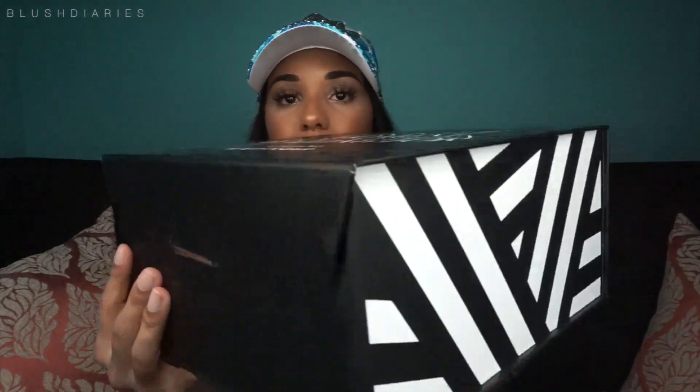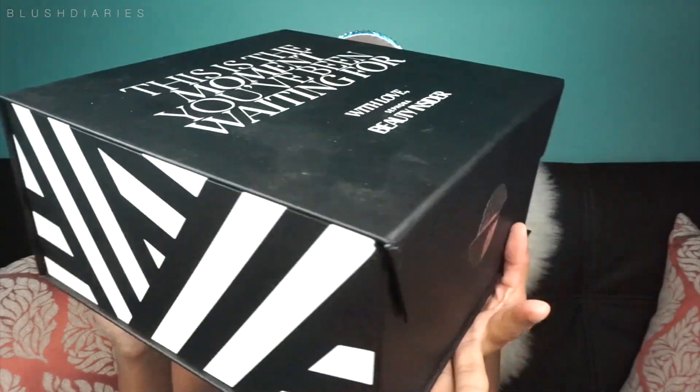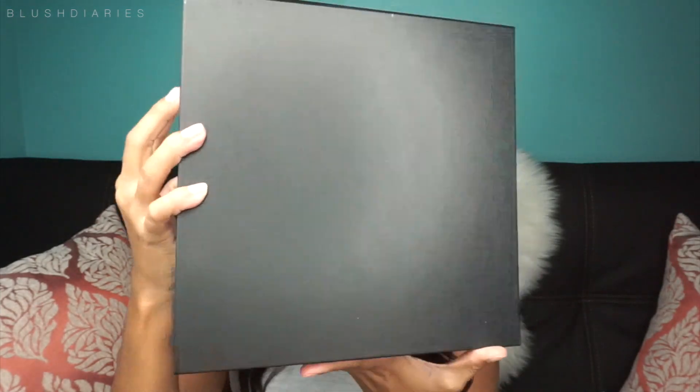Without further ado, let's open this thing up. It comes in this really pretty box — it's sealed right here in the front. Sorry if you hear thunder and lightning, that's what's going on. I'm going to go ahead and open it up and show you what's inside and how it comes wrapped.